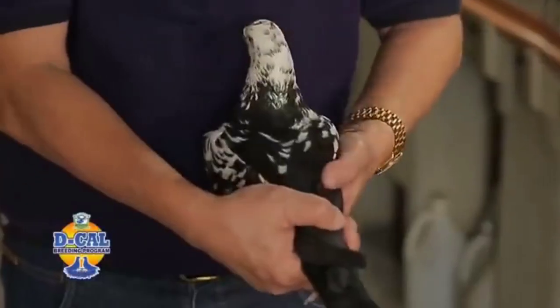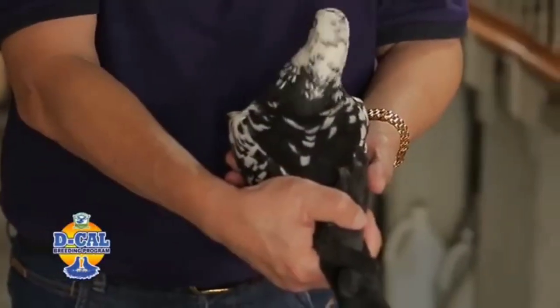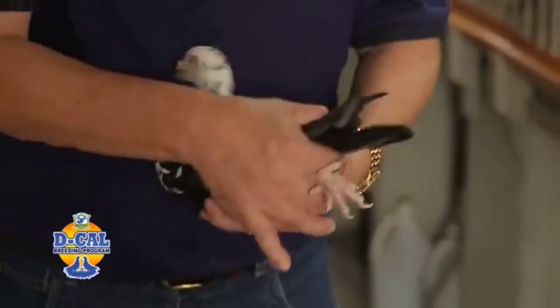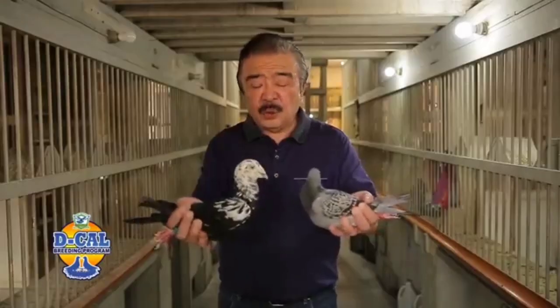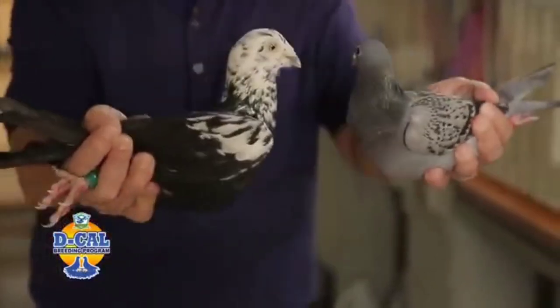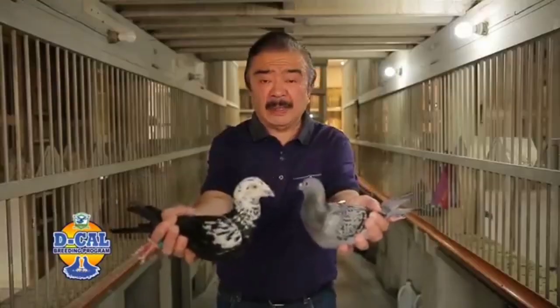I'll show you one good example of a big bird. Pakita-kita ninyo ang lapad ng katawan nitong ibon na ito. Normally, big birds — you need two hands to hold them. I hate big birds. Pag malaki, out sila sa breeding loft ko. I'll show you the comparison between a big bird and a small bird. Makita ninyo ang layo ng katawan nila. Big birds don't perform — they're very slow. They produce big offspring. So, I eliminate mga big birds.